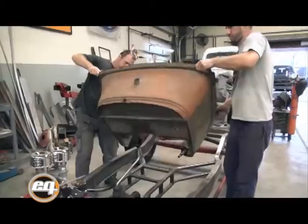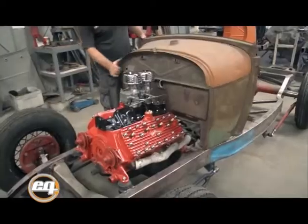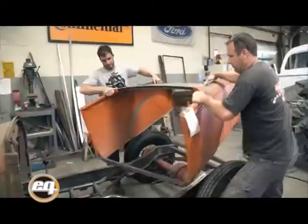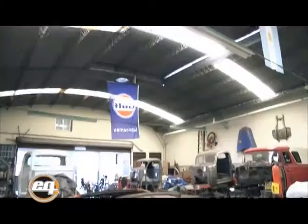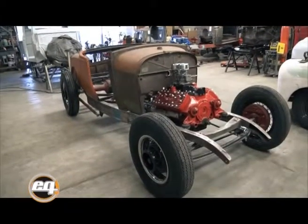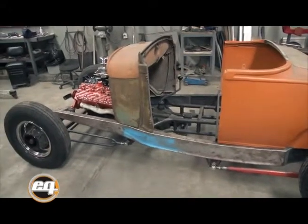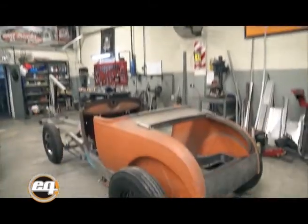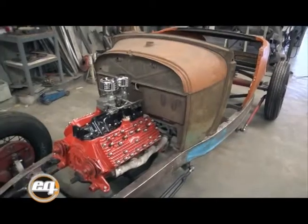El cliente vino con la idea de hacer un Ford y contaba con algunas partes, como la carrocería. Lo fuimos guiando para hacer un Ford clásico, o vieja escuela como quieran llamarlo. Nos gusta la idea de meter un eje dropeado o un válvulas laterales y volver un poco a lo que fue el origen del Ford, no tanto a un Street Rod.